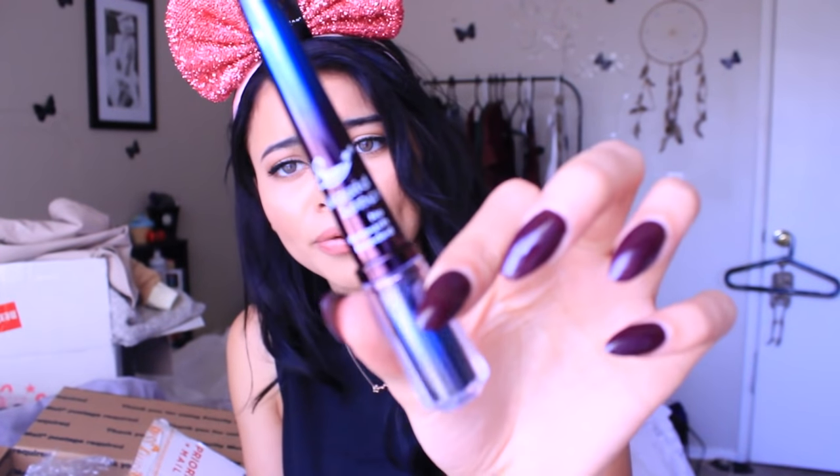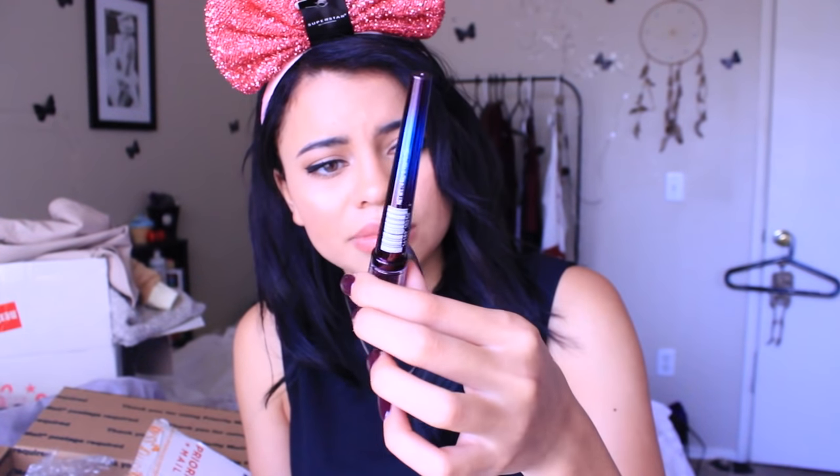This is a liquid eyeliner. Look how pretty that is. I don't know if it's going to be good quality or bad quality, but this is their No Retouch Needed Waterproof Eyeliner. It smells like chemicals.